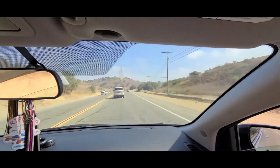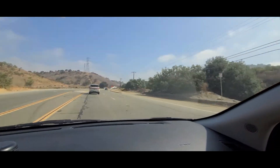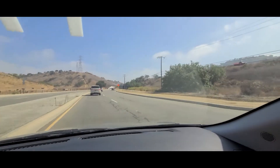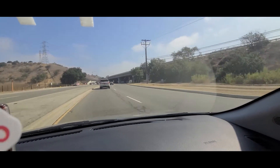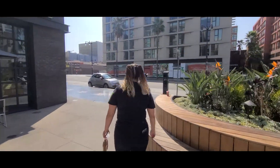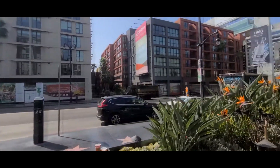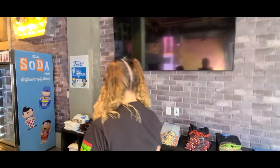Hey guys, thank you for joining us — we're going on another adventure today. First stop is going to be Funko Hollywood. If you haven't been, it's highly recommended, right on Hollywood Boulevard.